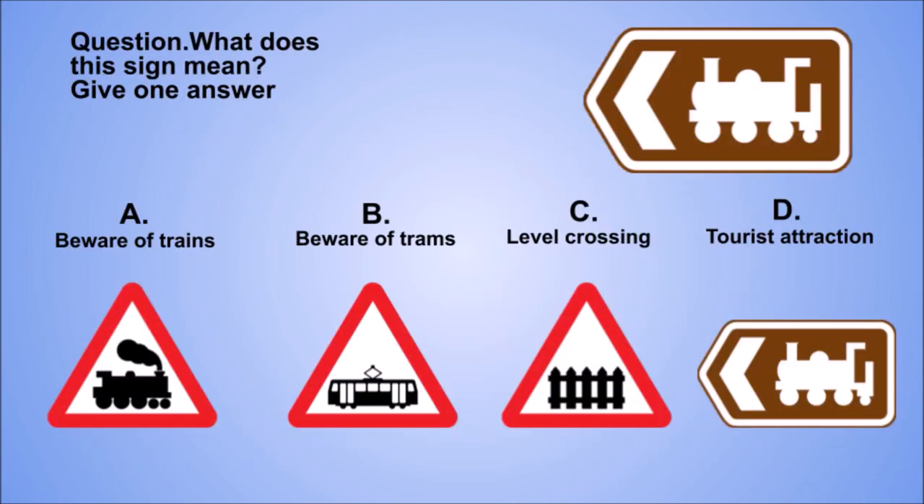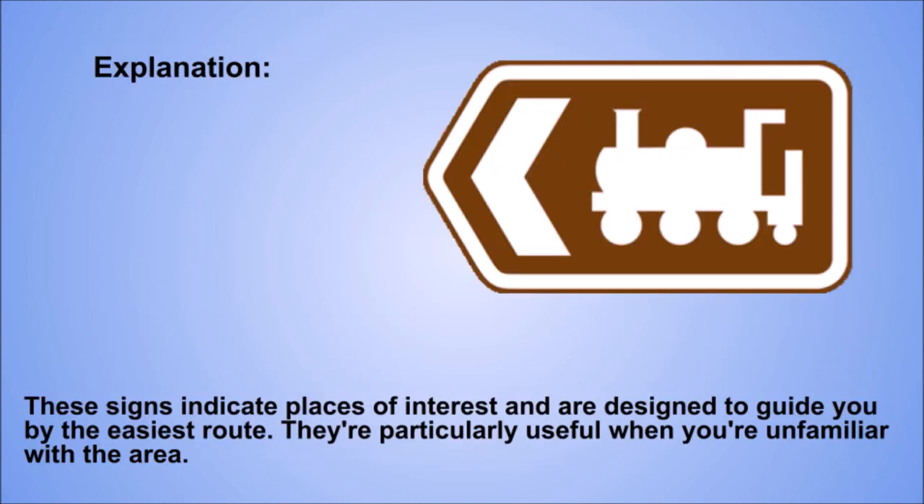Question. What does this sign mean? Give one answer. A: Be aware of trains. B: Be aware of trams. C: Level crossing. D: Tourist attraction. The correct answer is D: Tourist attraction. Explanation. These signs indicate places of interest and are designed to guide you by the easiest route. They're particularly useful when you're unfamiliar with the area.